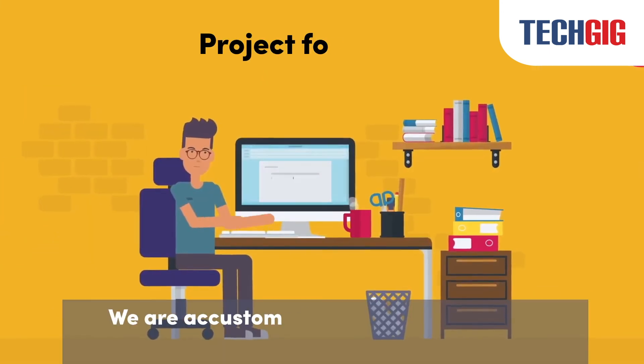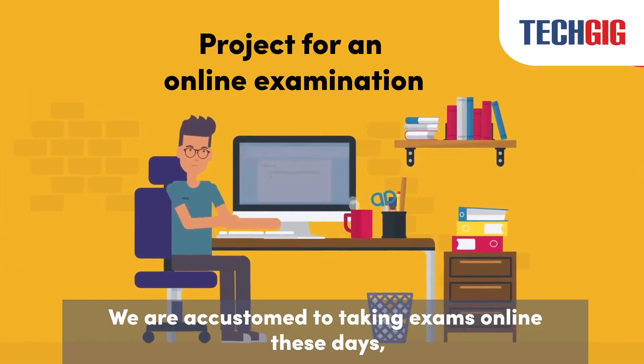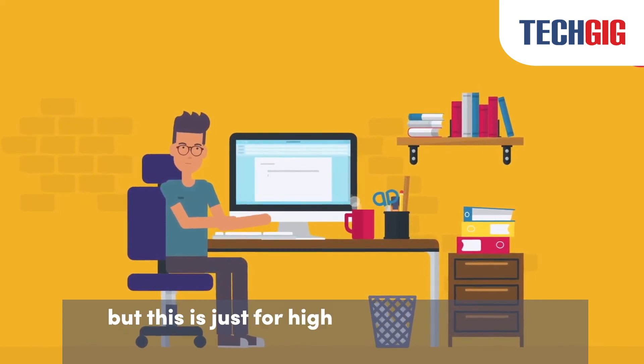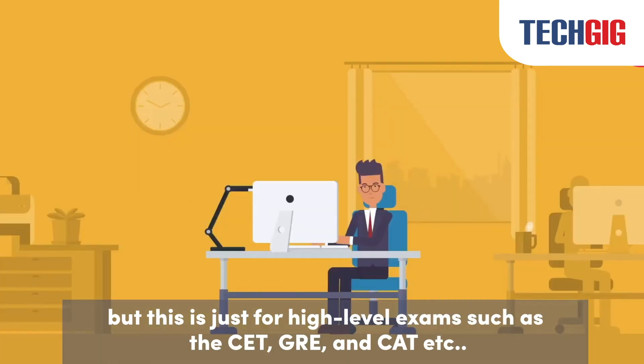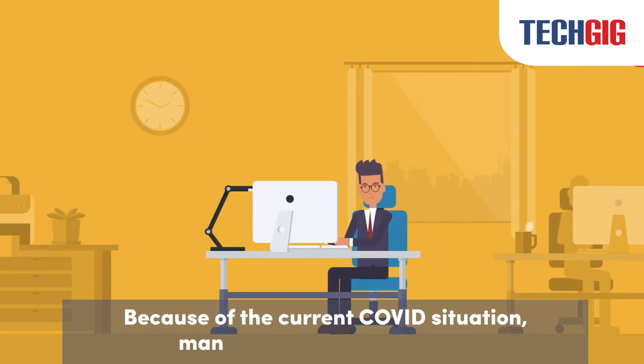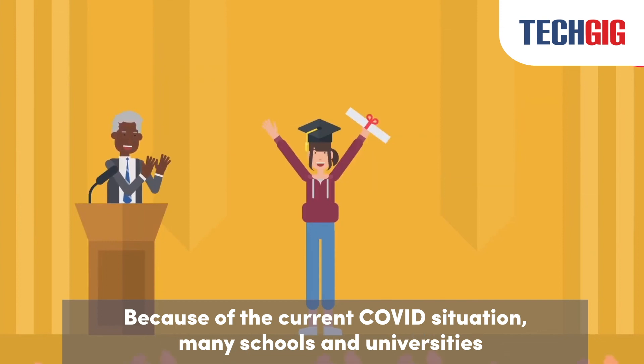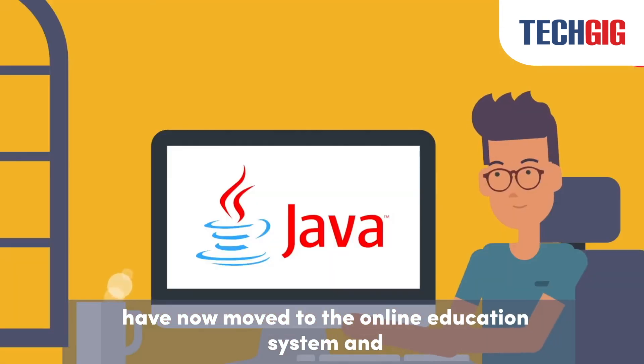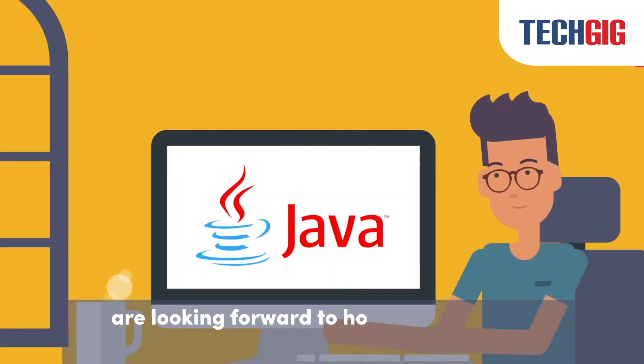Online Examination Portal: We are accustomed to taking exams online these days, but this is just for high-level exams such as GATE, GRE, and CAT, etc. Because of the current COVID situation, many schools and universities have now moved to the online education system and are looking forward to hosting this project.